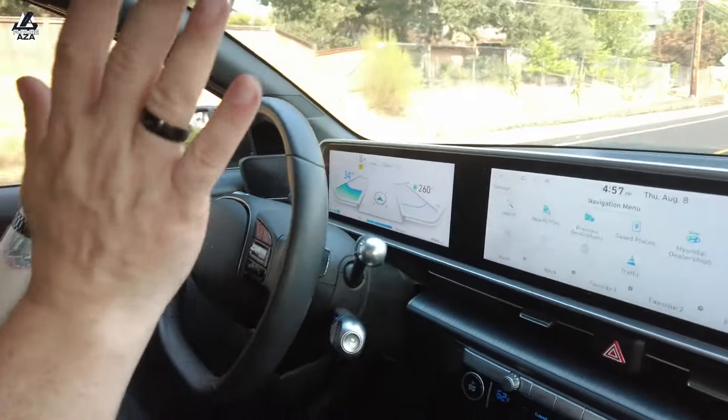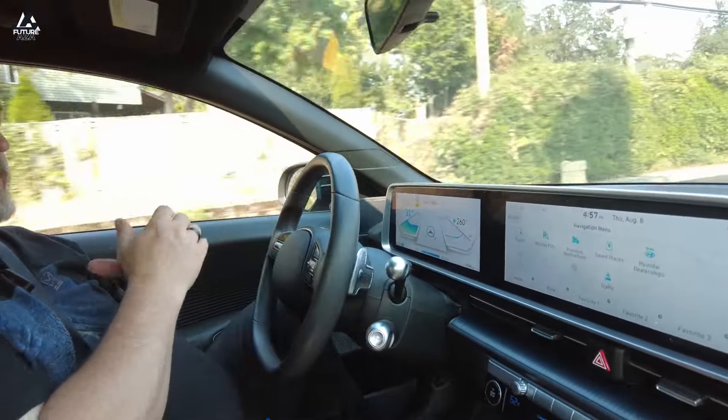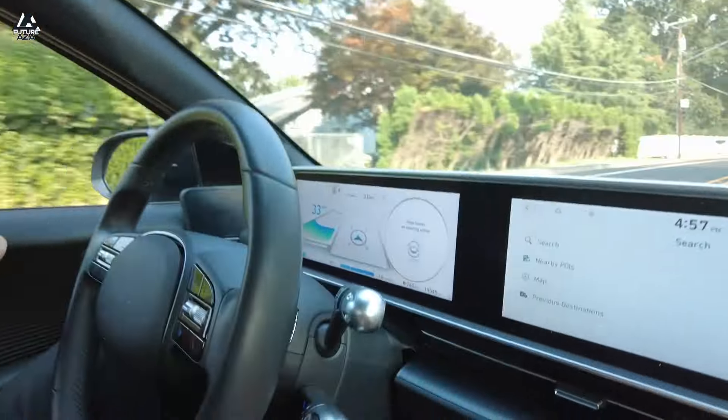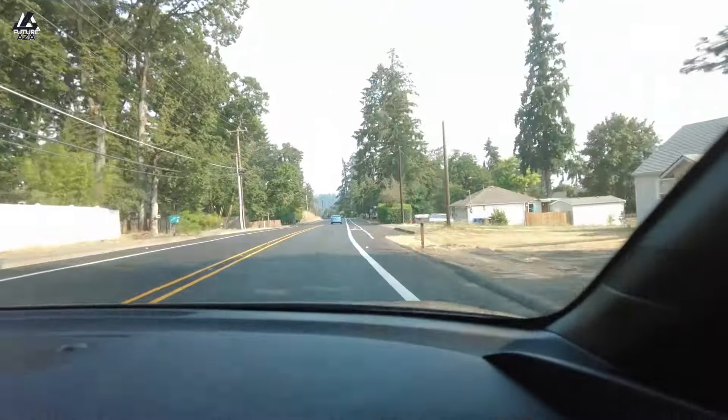This is not meant for this road, but it still does it. Now it's starting to tell me to put a hand on the wheel. But this is a well-marked road with gradual curves. On a long road trip, you just need driver assist — it's nice.